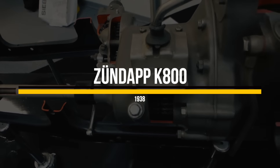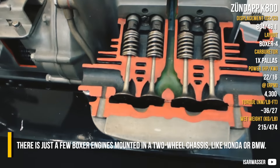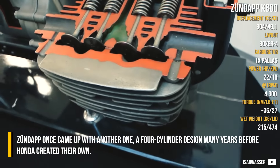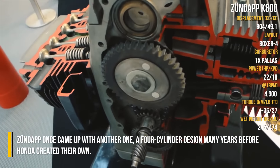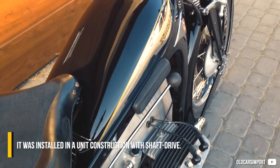Zündapp K800. There are just a few box engines mounted in a two-wheel chassis, like Honda or BMW. Zündapp once came out with another one — a four-cylinder design many years before Honda created their own. It was installed in a unit construction with shaft drive.